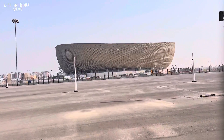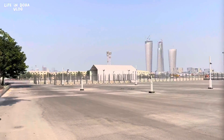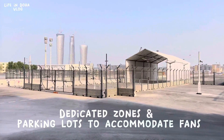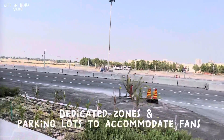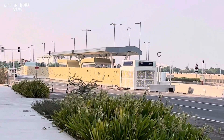Here you can see the amazing Lusail stadium and the surrounding areas. It's still under construction, but you can see the fan zone built in the massive parking lot, obviously planned for thousands and thousands of people. The nearby metro station is also visible. Lusail city is actually pretty nice.